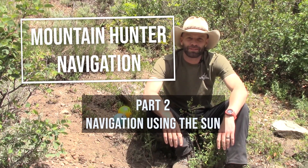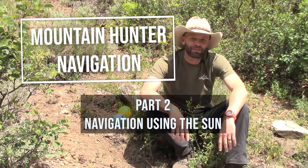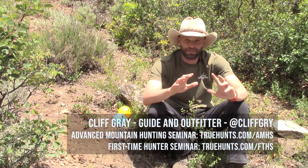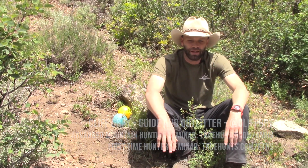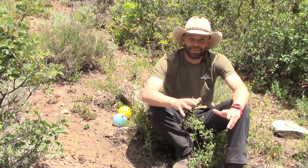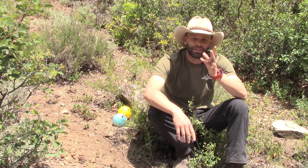Hey guys, this is Cliff Gray with Flat Tops Wilderness Guides and True Hunts. This is part two of the series I put together that's just about staying found, not getting lost — a little navigation stuff, field navigation. This second part is actually going to focus on something that I think is kind of cool, and that's navigating via the sun.